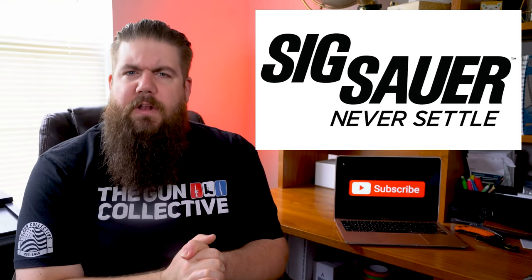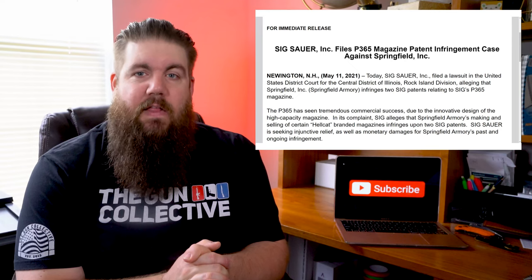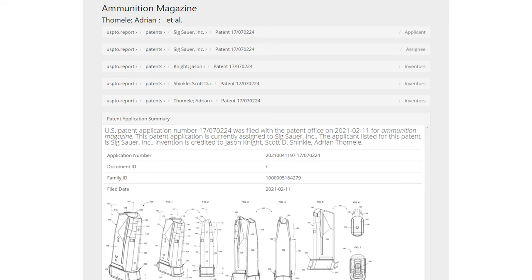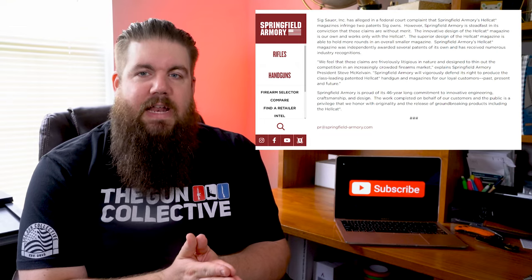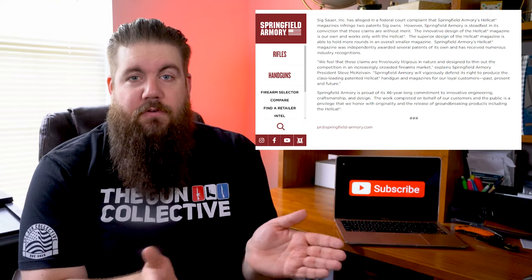Rounding out our industry news is a little bit of drama. SIG announced recently that they are filing a lawsuit against Springfield Armory for patent infringement. According to their press release, SIG alleges that Springfield Armory's making and selling of certain Hellcat branded magazines infringes upon two SIG patents. SIG Sauer is seeking injunctive relief as well as monetary damages for past and ongoing infringement — basically they copied features of the P365 magazine. Springfield publicly responded, with the president stating they feel these claims are frivolously litigious in nature and designed to thin out competition in an increasingly crowded firearms market. So Springfield says SIG is salty that the Hellcat is selling well.